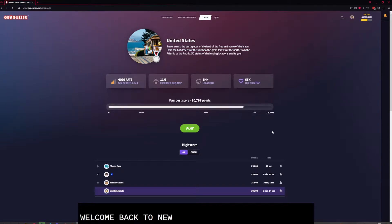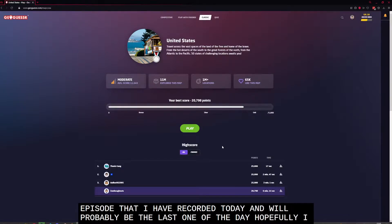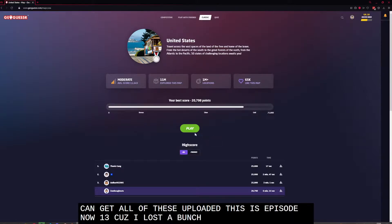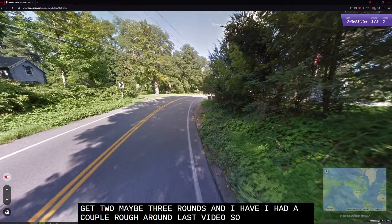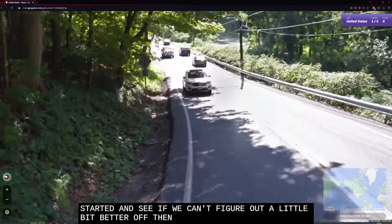Welcome back to New Plays US GeoGuessr. This is the third or fourth episode I've recorded today and it will probably be the last one. Hopefully I can get all of these uploaded. This is episode 13 because I lost a bunch. So let's see if I can get two, maybe three rounds in. I had a couple of rough rounds in the last video, so let's see if we can do a little better.